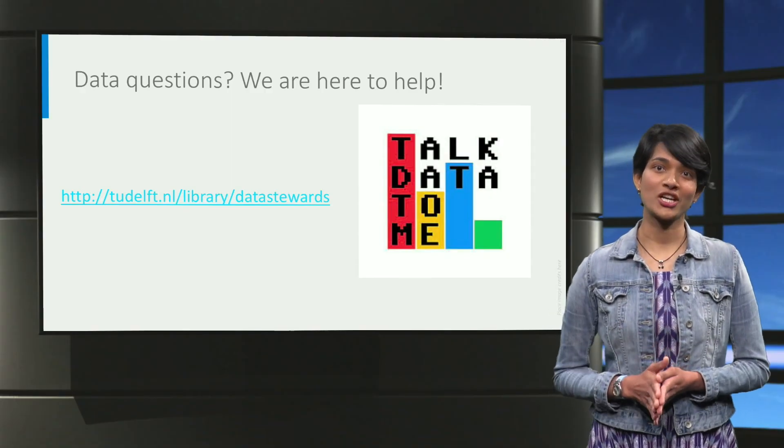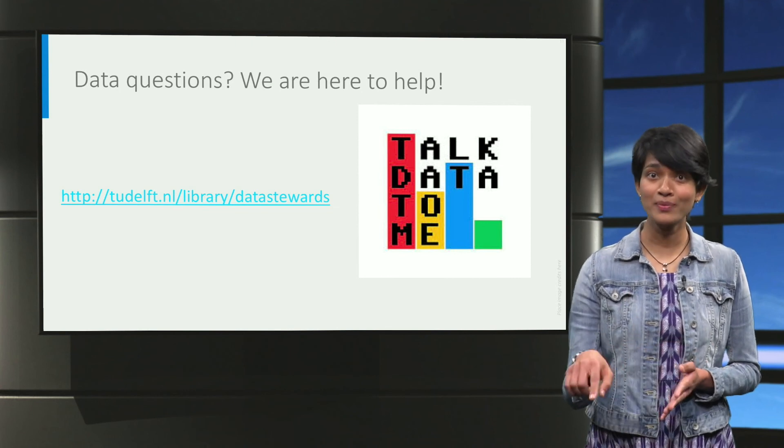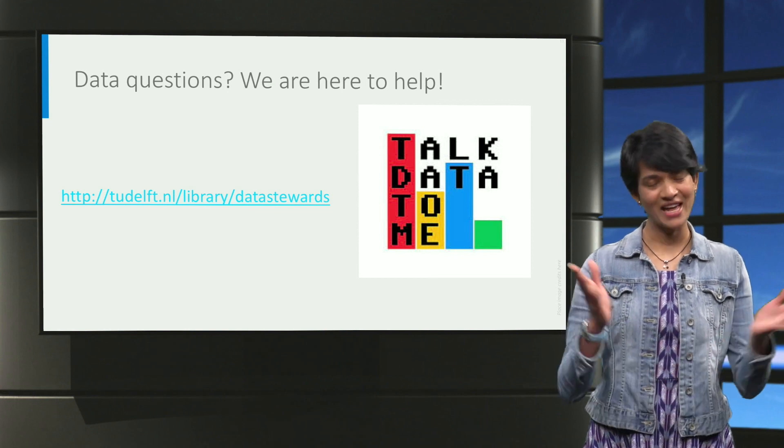If you want to get in touch with your friendly faculty data steward, see the information links on the screen and the links below. Come by our office, email us or call us. Let's talk data. Good luck!